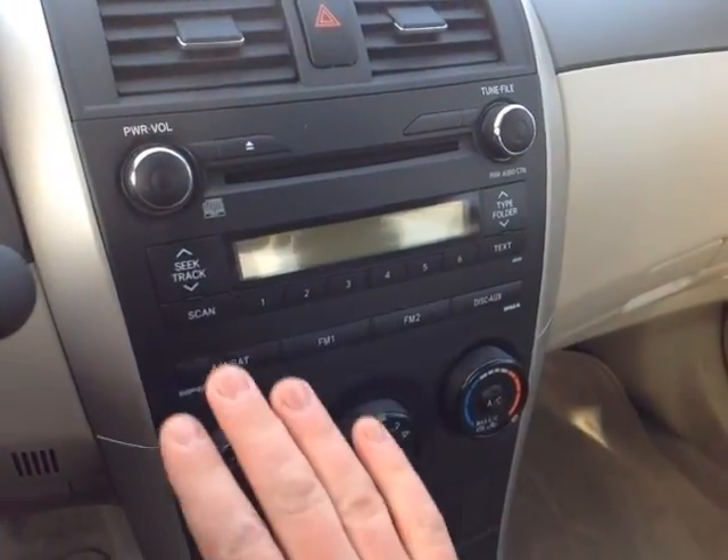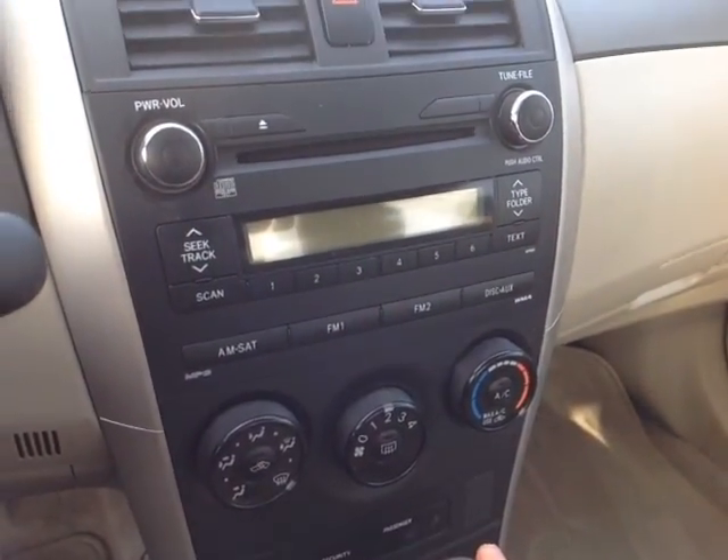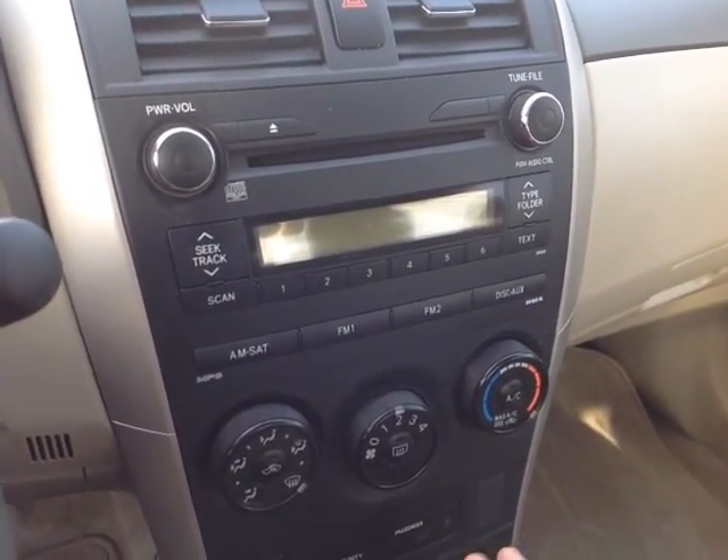Easy-to-access climate control panel, emergency flash button, and your center stereo features several different audio sources including AM, FM, CD, and auxiliary.